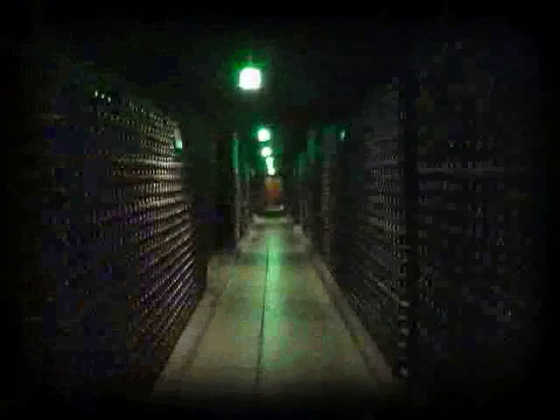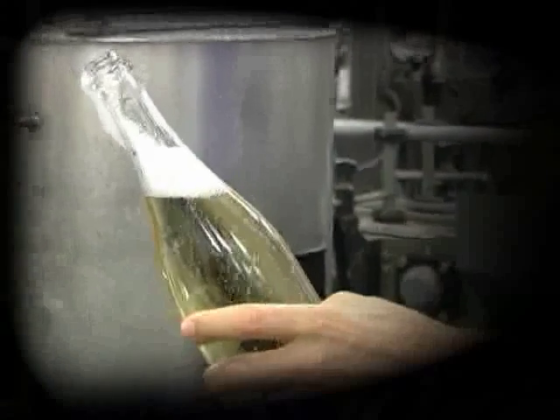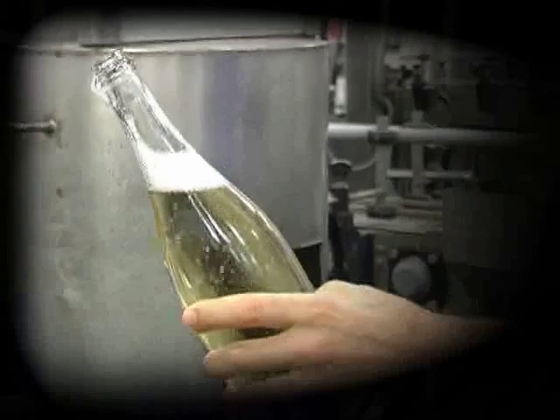After we've made our still wines at about 11% alcohol, we will then add a little yeast and a little sugar and go through a second fermentation, this time in a bottle. It'll bump the alcohol up about 1%, also forming a little carbon dioxide gas inside the bottle, which is the effervescence — the bubbles.